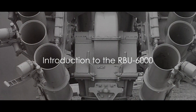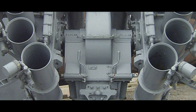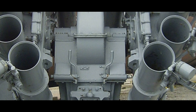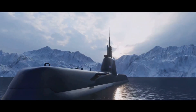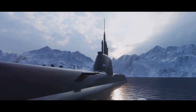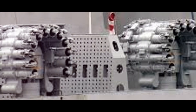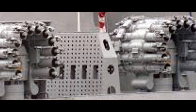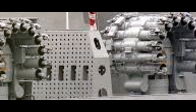Ever wondered what keeps submarines at bay in Indian waters? Brace yourself for the introduction of the RBU-6000. This isn't your average rocket launcher — it's a specialized weapon system, a mainstay on Indian warships designed with one purpose in mind: to launch anti-submarine rockets. This beast of a machine boasts a caliber of 8.4 inches, giving it the power to fire RGB-60 anti-submarine rockets.